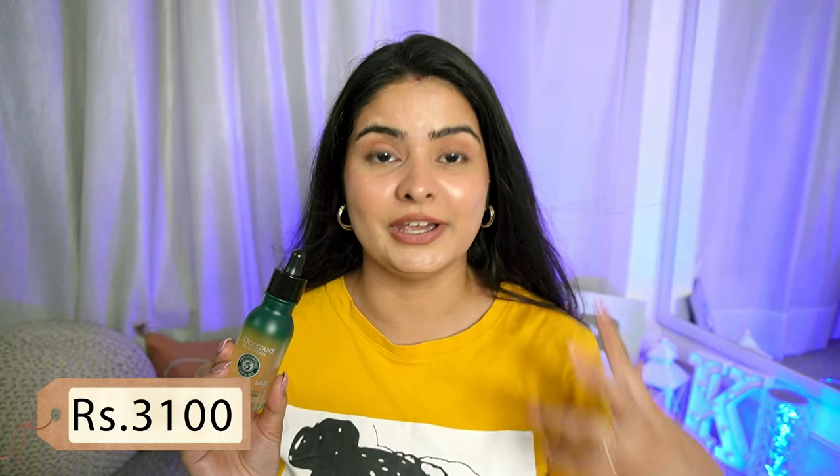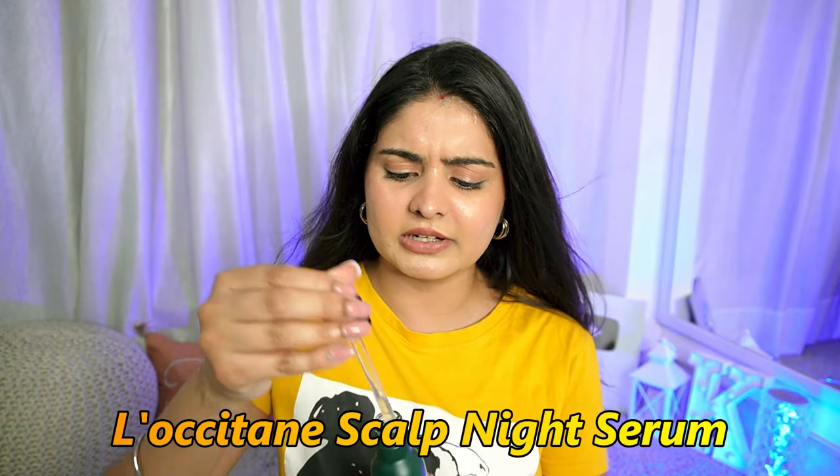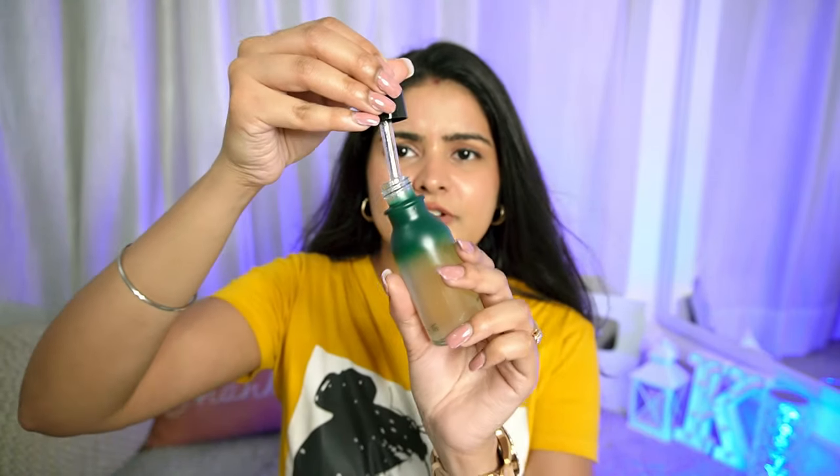The next product is a new addition to my hair care routine — the Scalp Night Serum. It's a one-of-a-kind serum for your hair. In skincare we use so many serums and do night routines, but we don't focus on our hair, and then we wonder why there's hair loss or hair problems. I use this every night now, just one drop. It comes in a very convenient dropper packaging — just use a few drops on your scalp and massage really well.